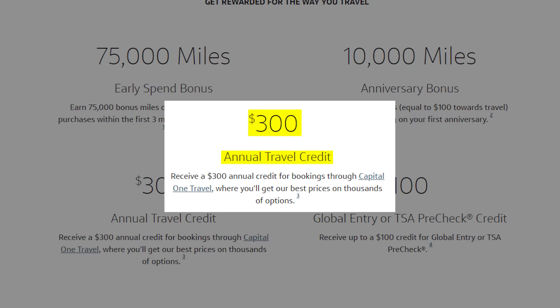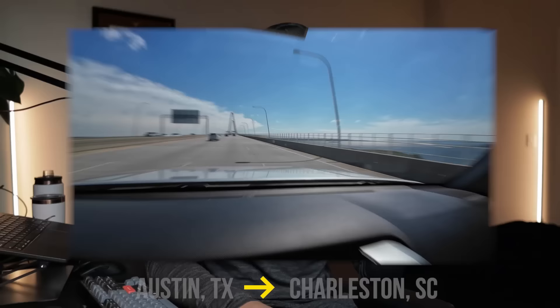First, we have the $300 annual travel credit, awarded as a statement credit when you make purchases through Capital One Travel. The main downside is that you do have to book through their portal, but one trip a year through the portal is not that hard to do. I actually used this credit myself last year during a road trip from Austin, Texas to Charleston, South Carolina and back. The booking ended up getting refunded, and luckily they did refund the money back to my card — it's a new card member year, so I have a fresh $300 annual travel credit to use.